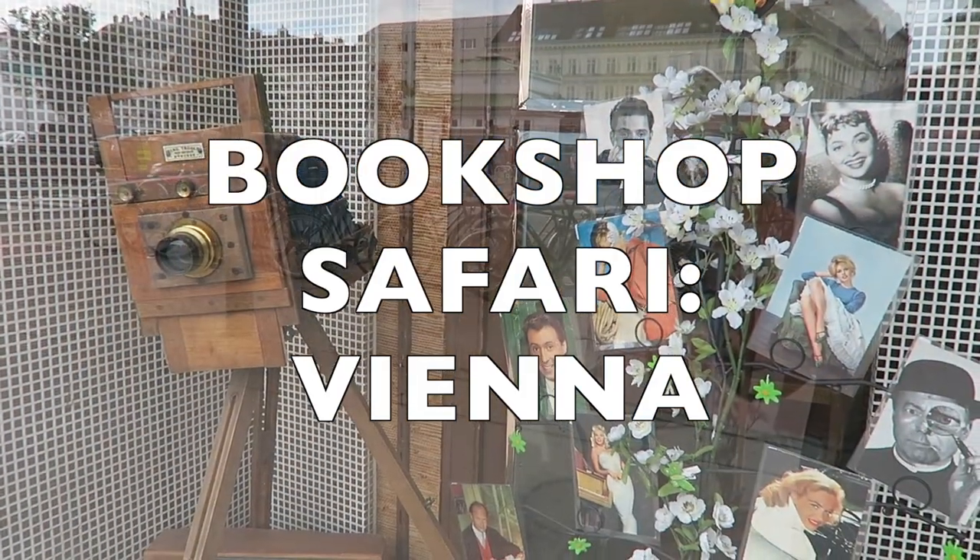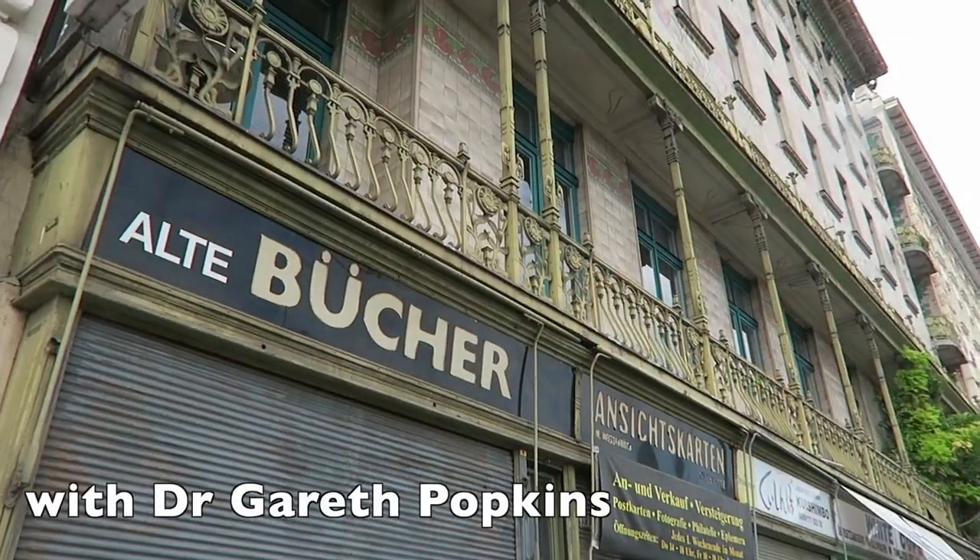A bit of free time in Vienna — what am I going to do but explore the bookshops? Selbstverständlich.